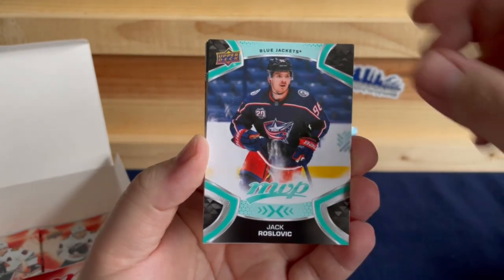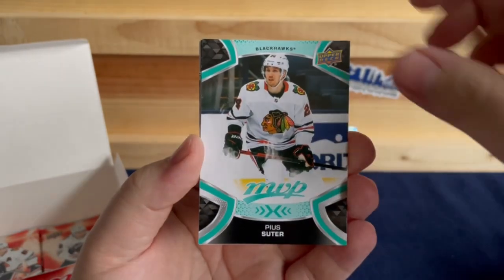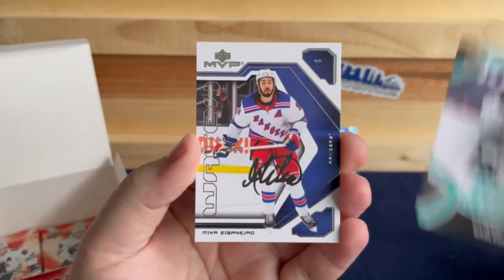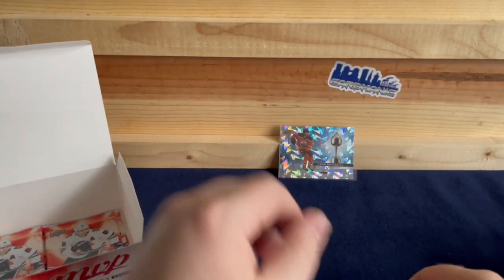Jack Roslovic, David Perron, Pio Suitor, Claude Giroux, Eric Carlson, and a Retro of Mika Zibanejad.